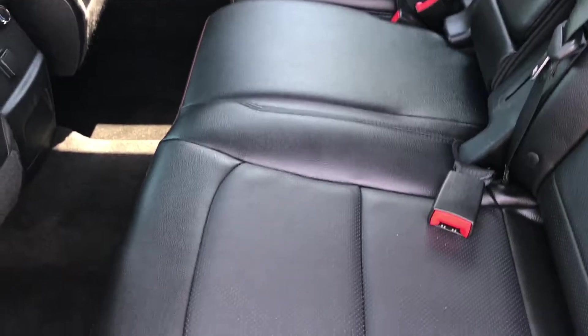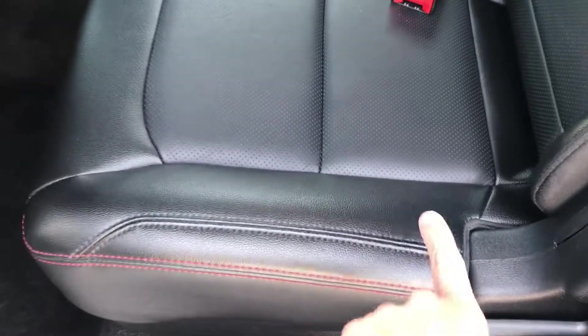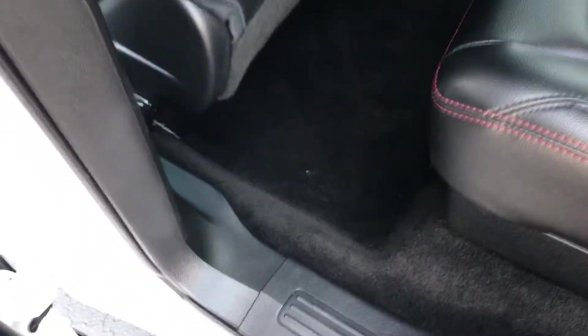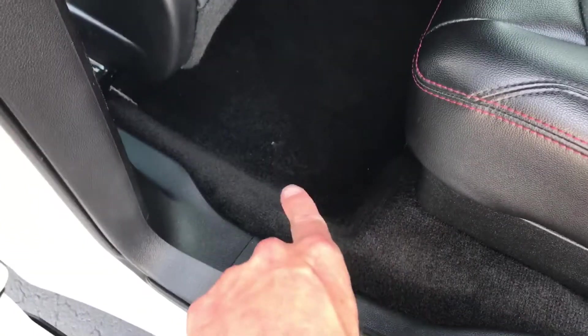Back seats are pretty much perfect. You can see there's a little bit of dust — that's not a stain or anything like that, it's just wet. The carpets are beautiful. A little dusty, it just needs a vacuum in there.